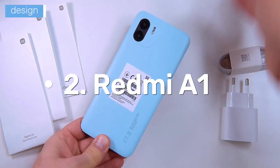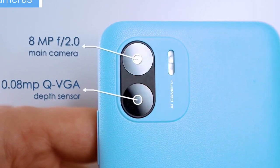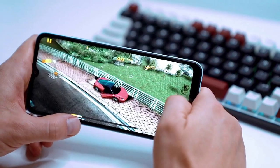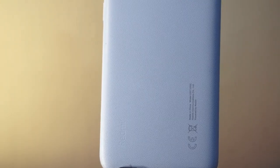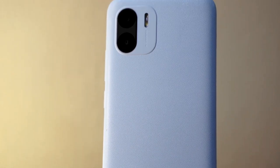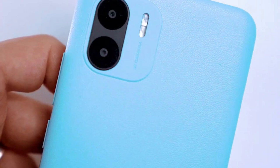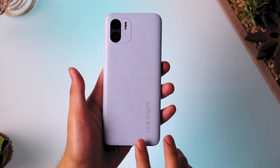Number 2: Redmi A1. Introducing the Redmi A1, a budget smartphone that packs a punch. With its MediaTek Helio A22 chipset, 2GB RAM, and 32GB storage, it offers reliable performance for everyday use. Running on Android 12 Go Edition, the phone is optimized for speed and efficiency, allowing for a smooth user experience.